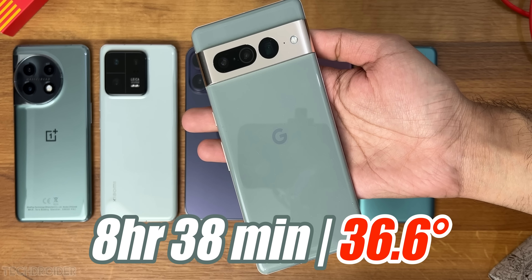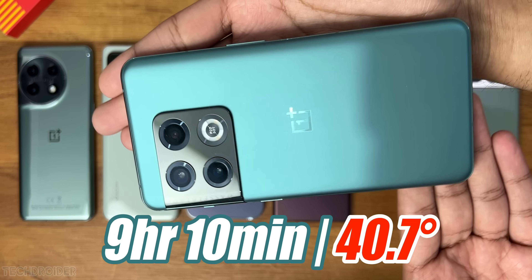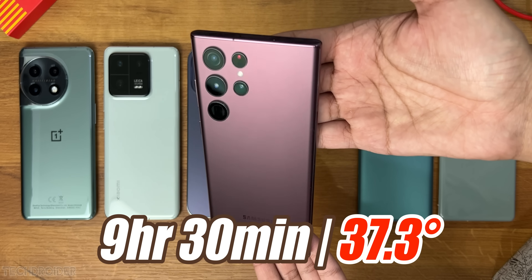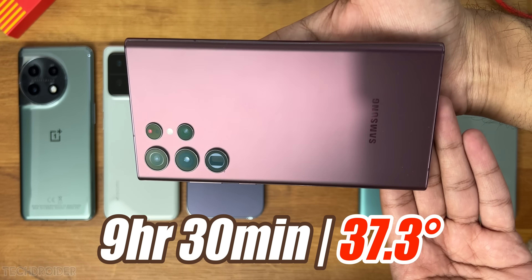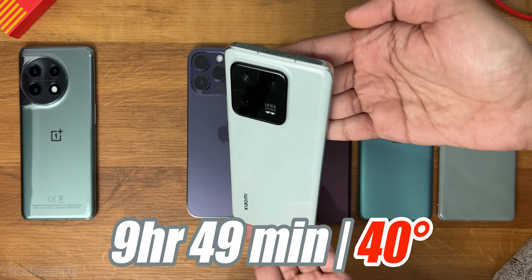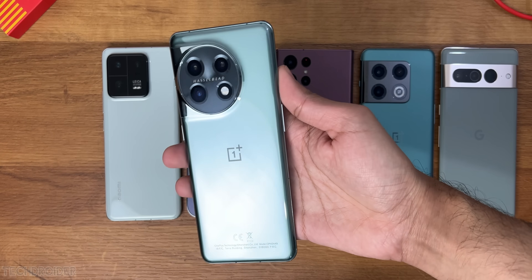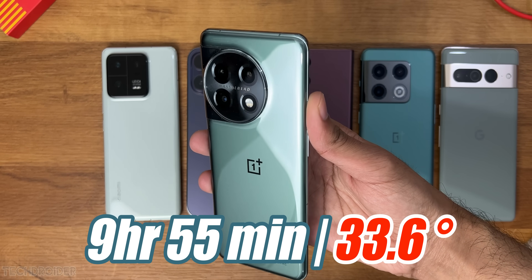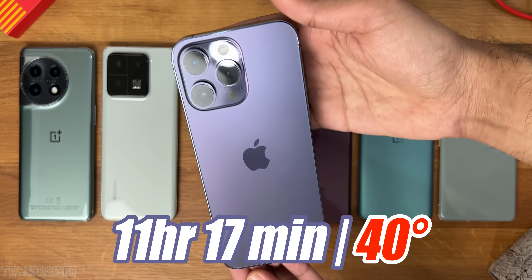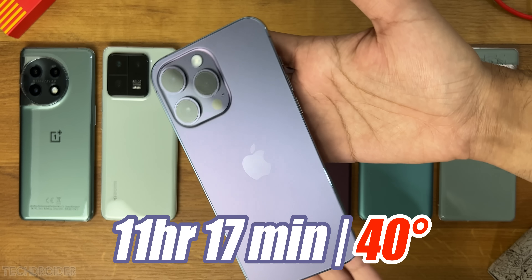The Pixel 7 Pro was the first to go down at 8 hours 38 minutes — not great, not even more power efficient than 8 Gen 1 devices. Then it was the OnePlus 10 Pro at 9 hours 10 minutes — a decent job. Samsung S22 Ultra went down at 9 hours 30 minutes, which is awesome — One UI 5 was the best thing they did for power efficiency. Xiaomi went down at 9 hours 49 minutes, a decent score. The real shocker: OnePlus was at 2% and Xiaomi at 10% during the camera test, yet the OnePlus 11 lasted 9 hours 55 minutes and ran the coolest of all at 33 degrees. Apple is the king — no match for this device. The iPhone 14 Pro Max went 11 hours 17 minutes, with the smallest battery of all but not the highest resolution display — so fair enough.